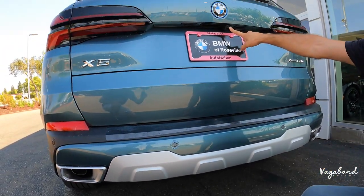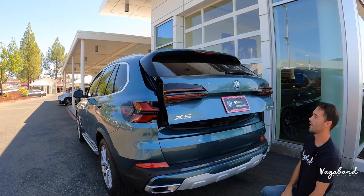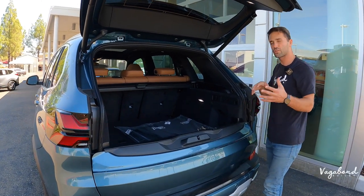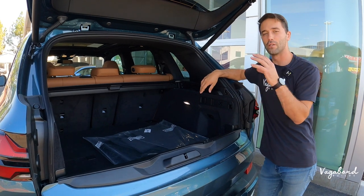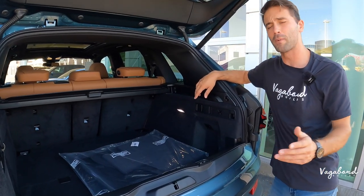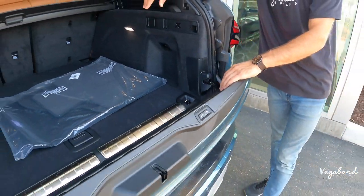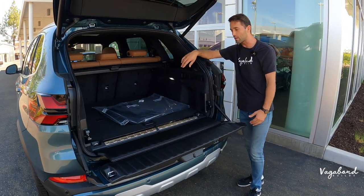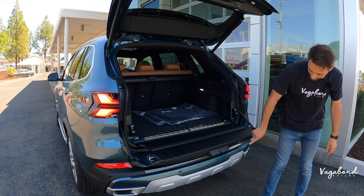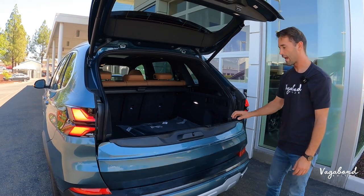Let's pop open the electric self-assisted tailgate. You get a split tailgate — a partial lower gate, a new style on the 2024 X5s. This is a super cool option if you want to tailgate with friends or family at a football or baseball game. We also did an X5M review — check that out on our channel.